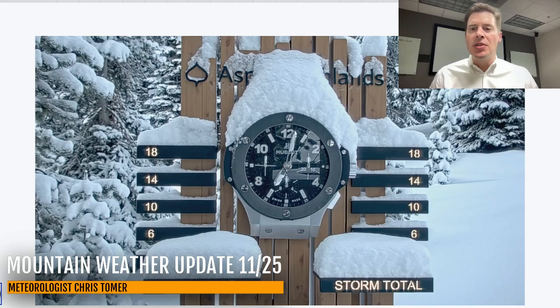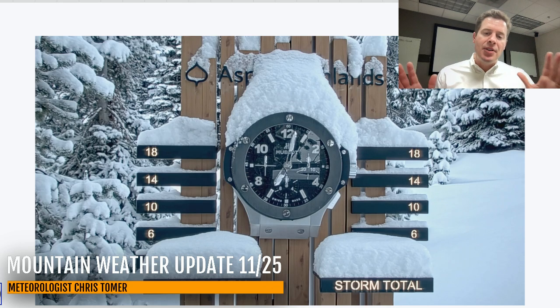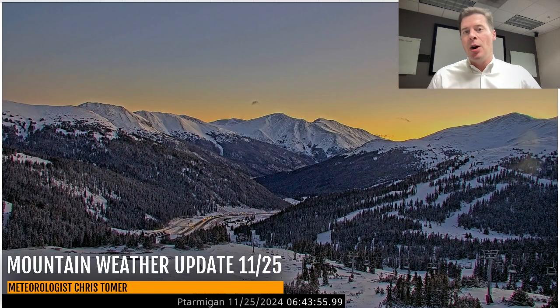Hey guys, it's Donald Chris Tomer here with this Monday morning mountain weather update. We had a little storm system come through — this was the appetizer snow, laid down about six inches of new snow up there at Aspen Snowmass. There might have been a little bit more in a couple of spots. Most places with this first little storm system picked up like two to six inches of accumulation. Skies have already cleared over the top of Loveland — crystal clear sunrise from the top of the continental divide. They picked up about three and a half, maybe four inches up there at Loveland ski area.